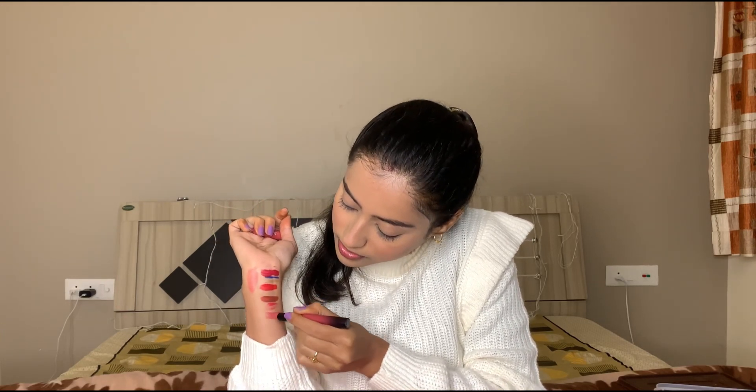The final thing in my Nykaa haul is another lipstick — again from Maybelline. I want to try all the ranges of Maybelline lipsticks. This one is in the shade More Blush. It's a bright warm pink matte color. It's very bright on the lips and this is absolutely my kind of pink shade — I love it.